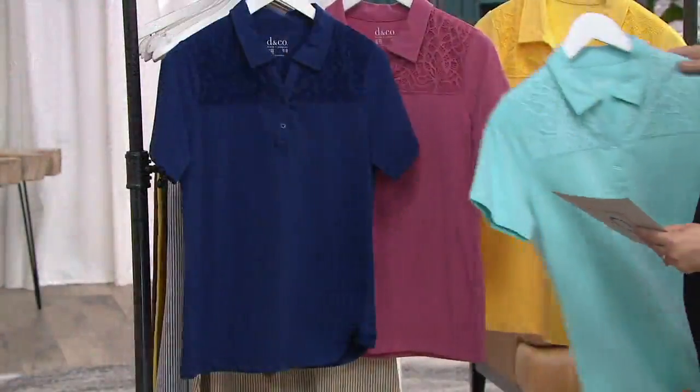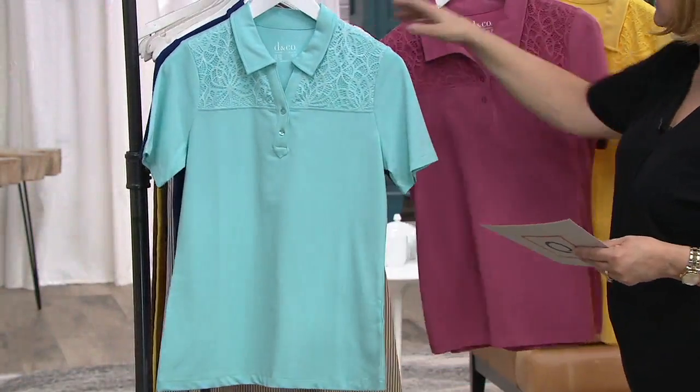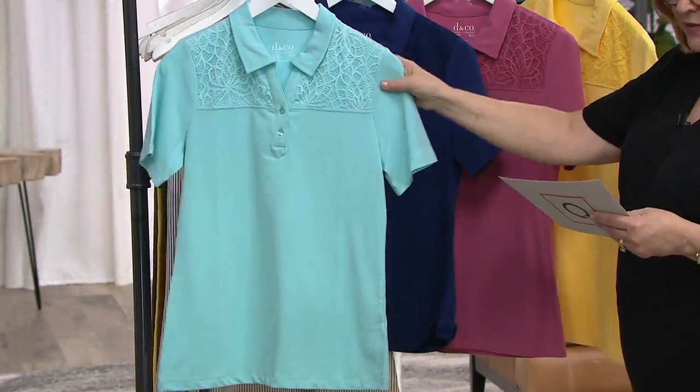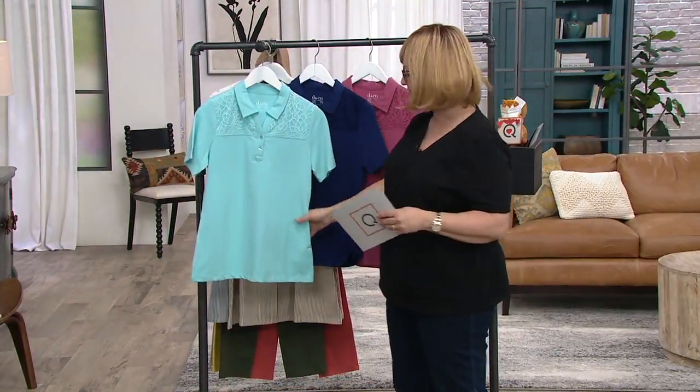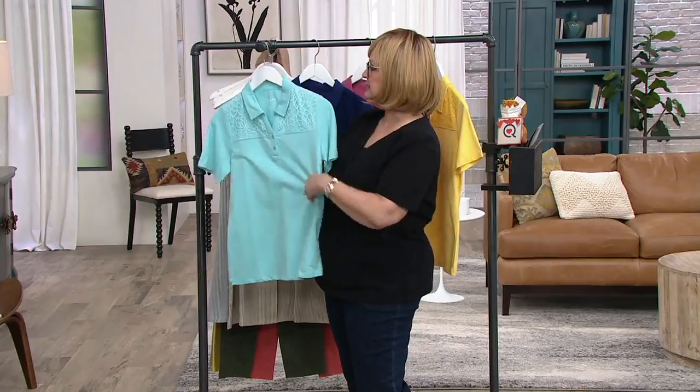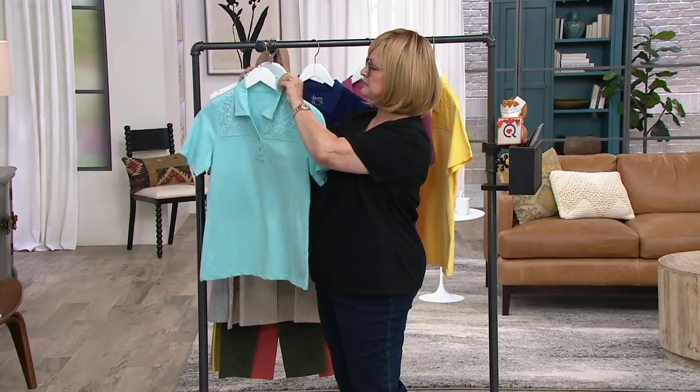I'm going to put the turquoise one in the front so we can see the detail a little bit better. This is our perfect jersey cotton spandex — number one fabric in Denim & Company. It's a polo.